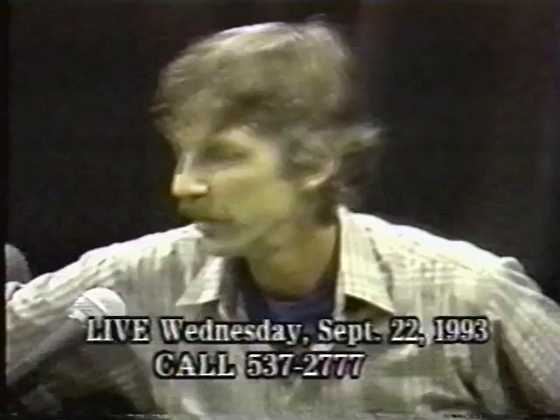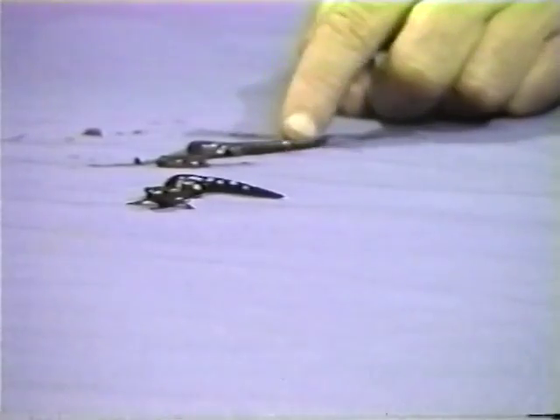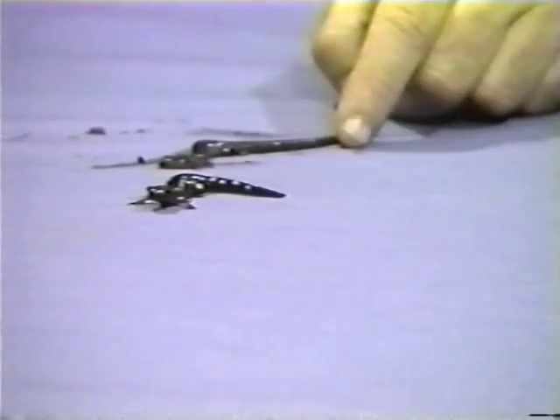We also have some redback salamanders here — the lead phase. The lead phase is actually very common — it's a terrestrial salamander found in oak woods throughout Southampton. It doesn't have to go to water to breed. It's probably the most common salamander on Long Island. Interestingly, on the North Fork it's a red phase rather than this lead phase found on the South Fork. Going to Gardiner's Island, you find both phases.